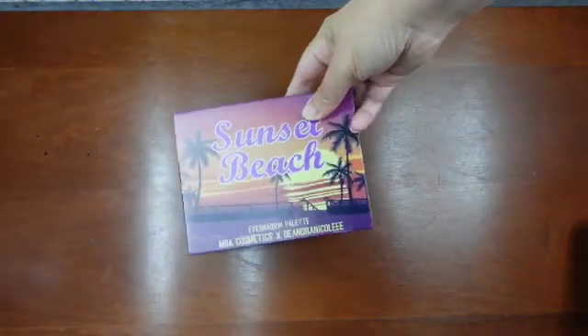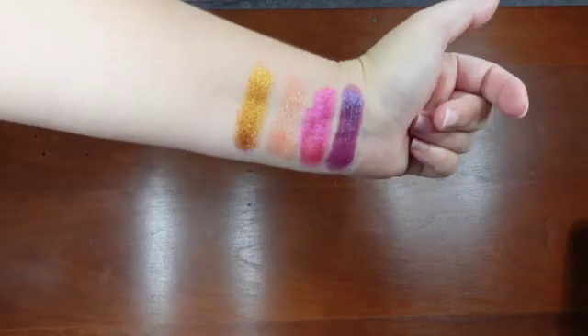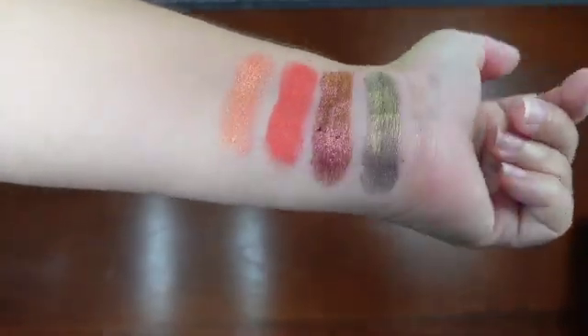Today, we are talking about the MBA Cosmetics and the Ender Rain Coal — the Sunset Beach Collab Palette, and I'm super, super excited. It was created by Didi with MBA Cosmetics, and it's a 12-pan palette with two multi-chromes, three duochromes, one metallic, two shimmers, and four mattes. It retails for $39, and they currently have a pre-order up because it did sell out already, which is incredible.